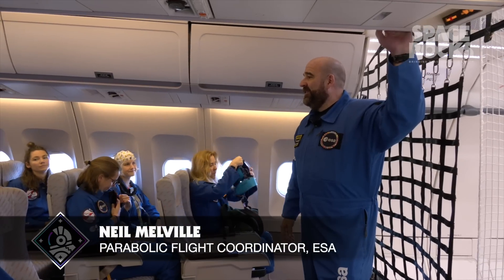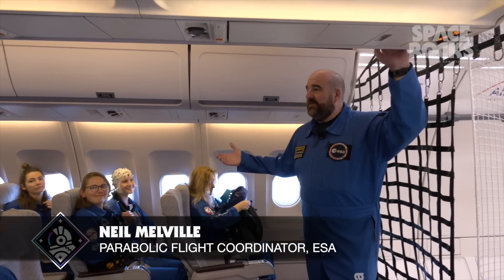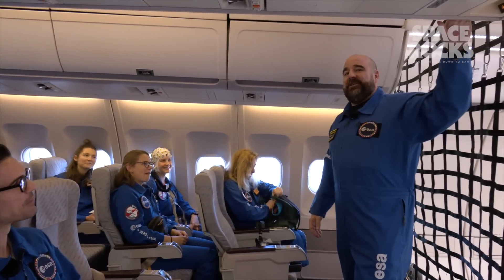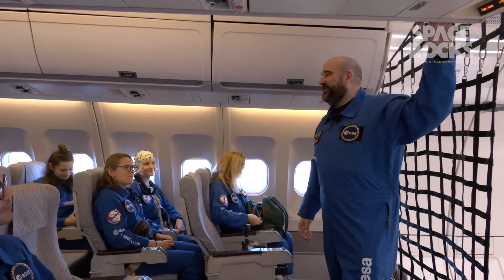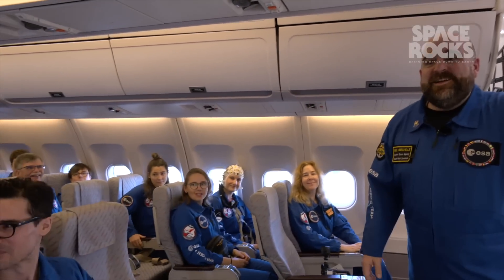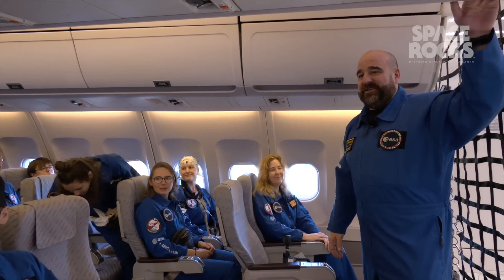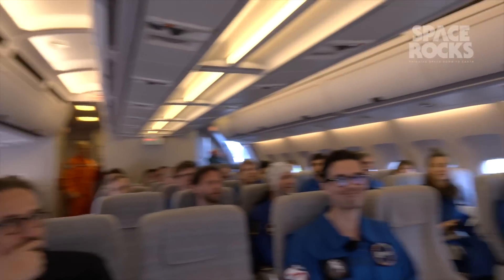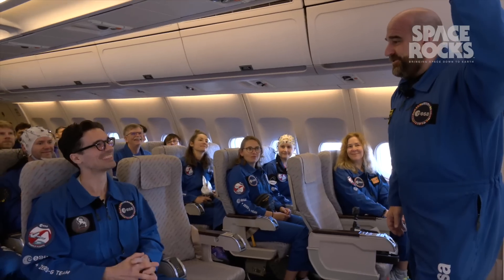Good morning everybody. Welcome to the third and final flight of this campaign. A special welcome to our new members of the ESA Astronaut Corps — pleasure to fly with you again, I hope your training goes very well today. Also a special welcome to the Director of Human and Robotic Exploration from ESA, Daniel Nuenchander — very nice to have you on board. And a special welcome to Steven Strait from The Expanse — it's going to be very nice to introduce you to Zero-G.